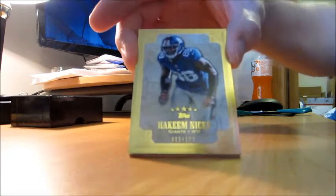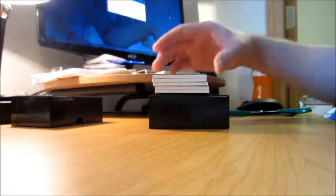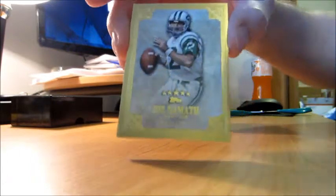Hakeem Nix, 22 of 139. And 96 of 139, Joe Namath.